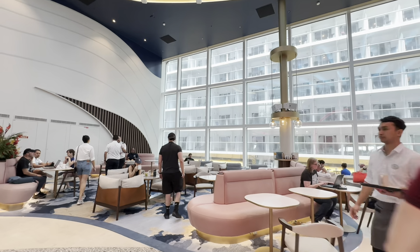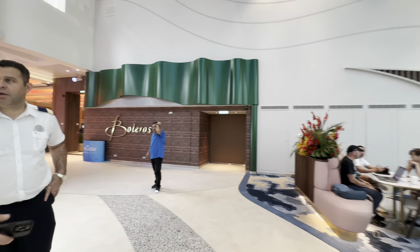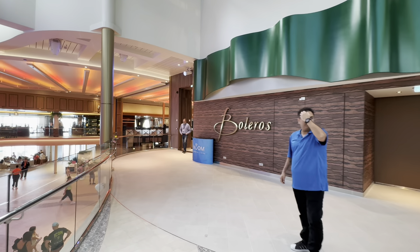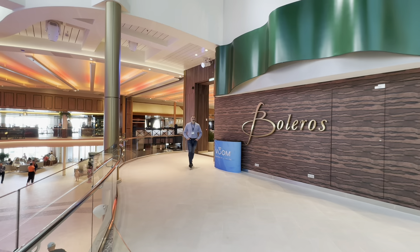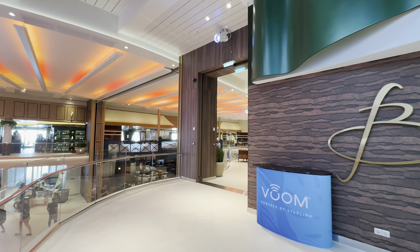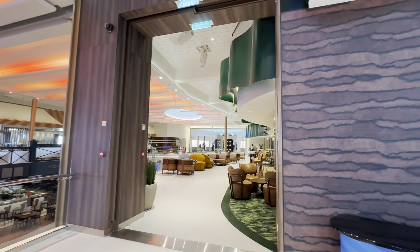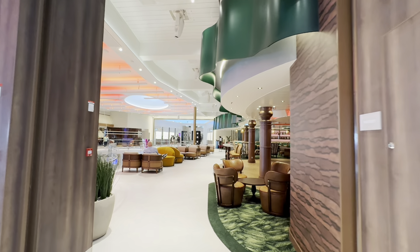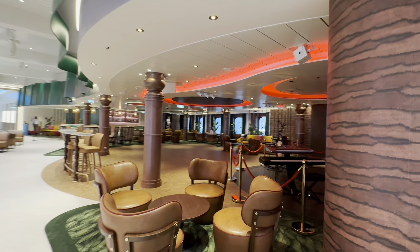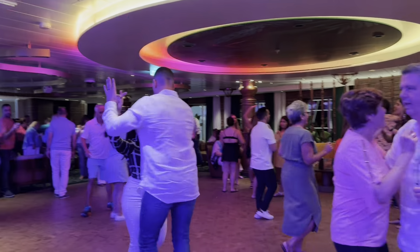Right off this area is where you have Boleros. Let's take a look at Boleros. Oh my gosh, it was crazy last night. The band they have — oh my gosh, the performer is incredible.